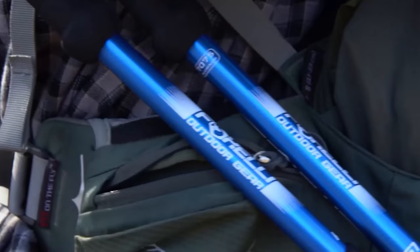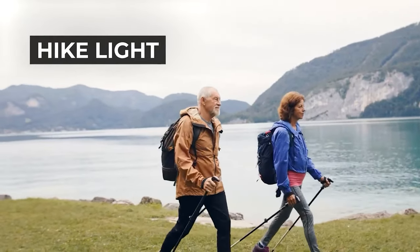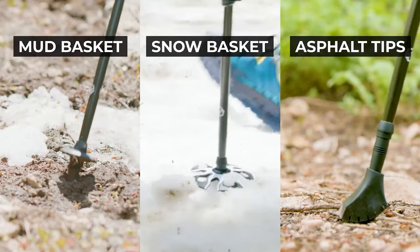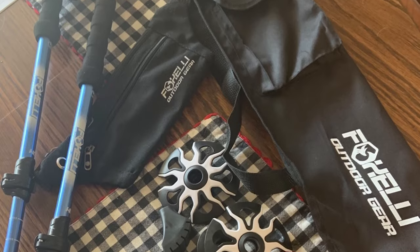The extended foam sleeve with ridges and soft EVA foam makes it easy to handle switchbacks and abrupt changes in terrain, while the four-season accessories and tungsten carbide tip make these poles suitable for all conditions. A carrying case is also included.